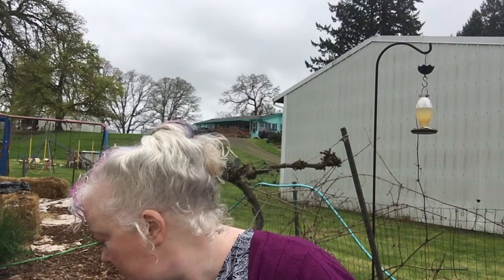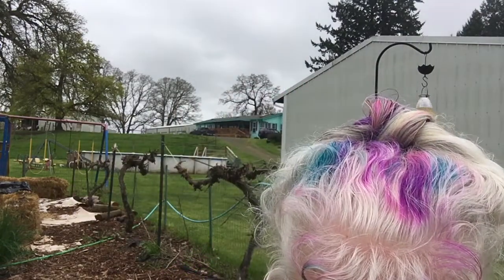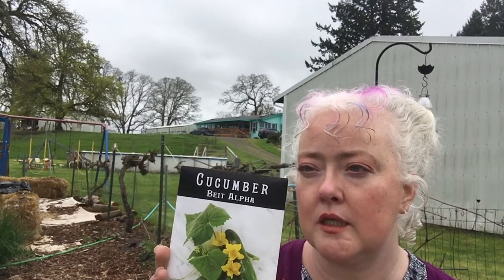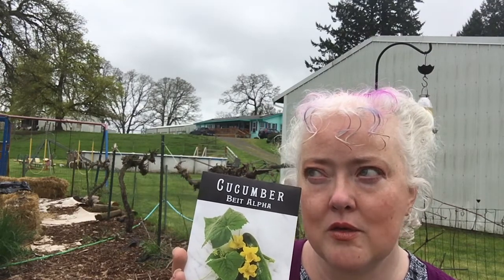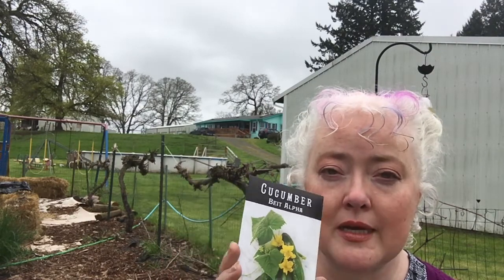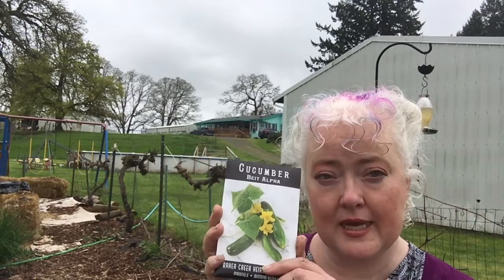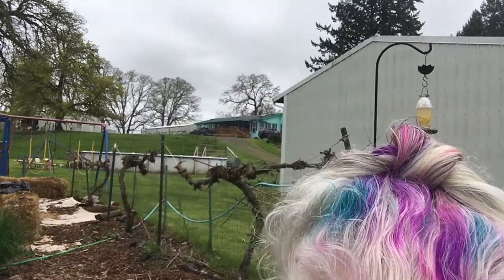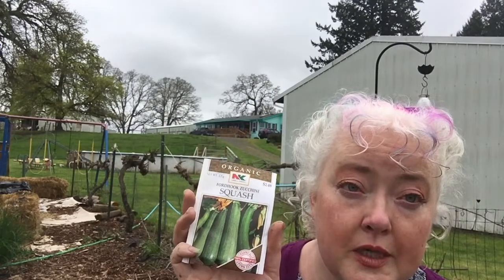I did not start this — it's a Beta Alpha cucumber. I wanted to try it, but I have three other cucumber varieties and I'm going to run out of trellis space. I'm going to try this down at the hay bale end of the garden.